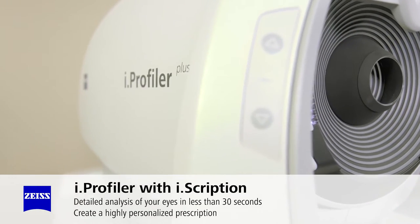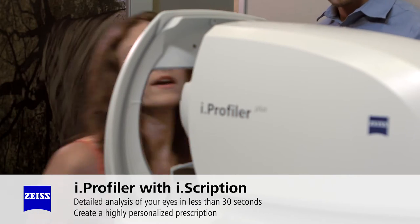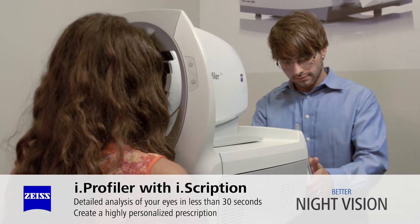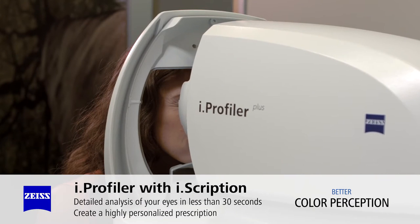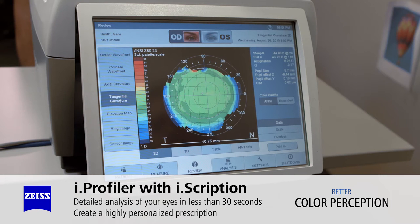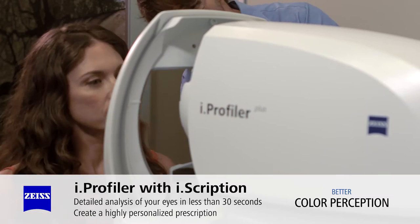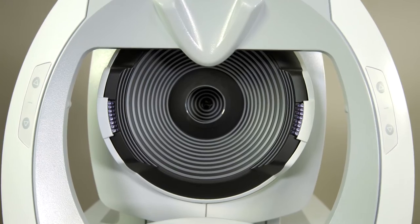No two eyes are the same. The Eye Profiler Plus with Eye Scription technology takes your vision to a level never experienced before, and provides a detailed analysis of your eyes — similar to a fingerprint — in less than 30 seconds. This information is used to create a highly refined prescription called an Eye Scription, which is far more accurate than traditional manual prescriptions.